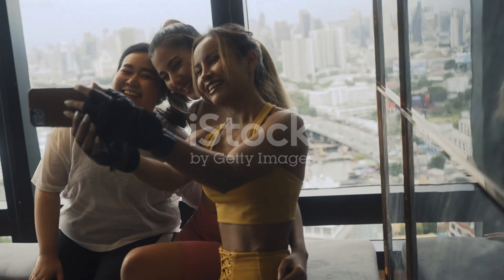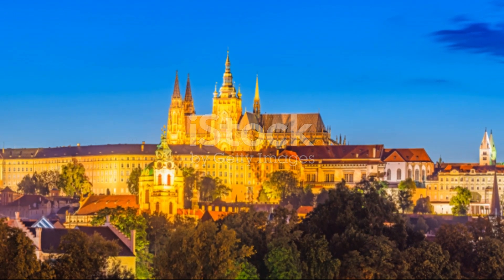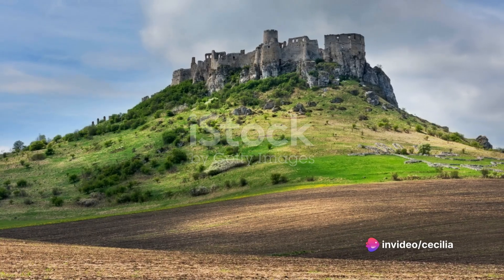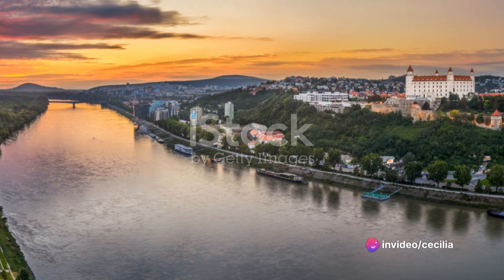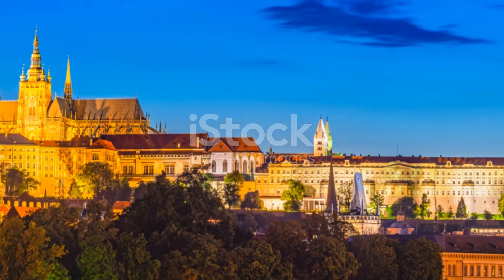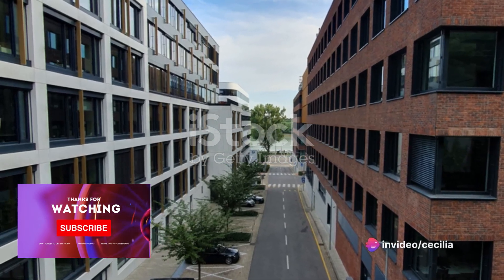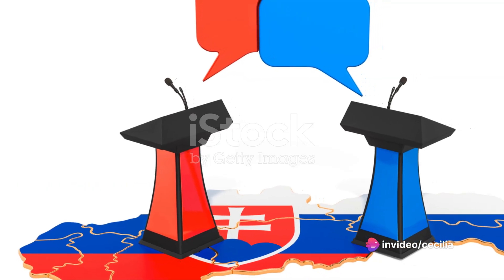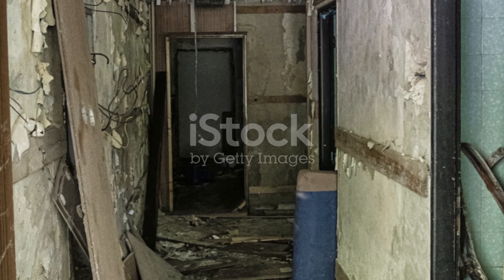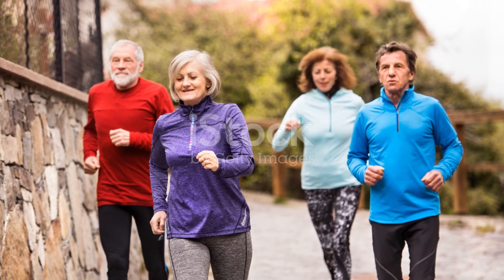But the Spis Castle is more than just a historical monument. It's a living testament to Slovakia's past, a symbol of the nation's enduring spirit. It's a place where history breathes, where every stone whispers tales of glory and despair, triumph and defeat. The Spis Castle, where history and scenery combine to create a visual feast. A visit here is like stepping into a time machine, journeying back to an era when knights roamed the land and castles dominated the skyline. It's a place that invites you to explore, to discover, to immerse yourself in the rich tapestry of Slovakia's past.